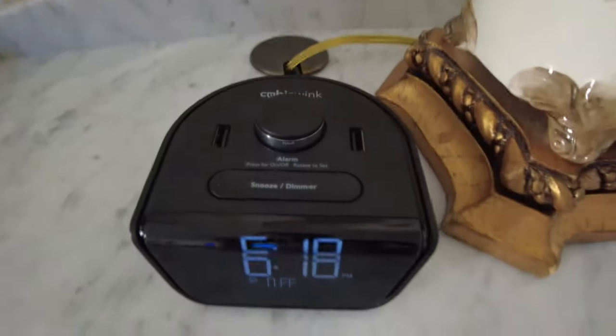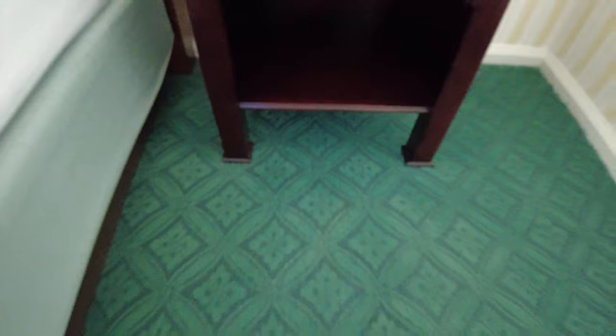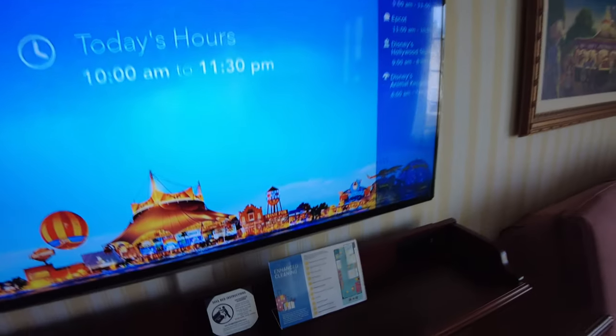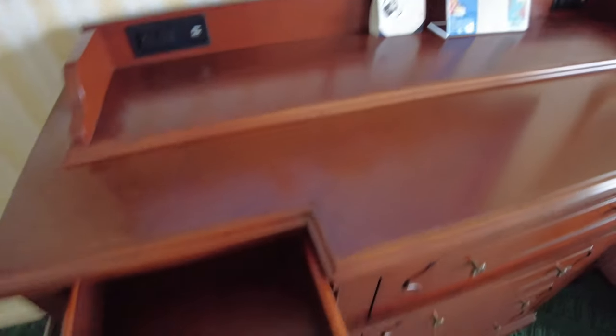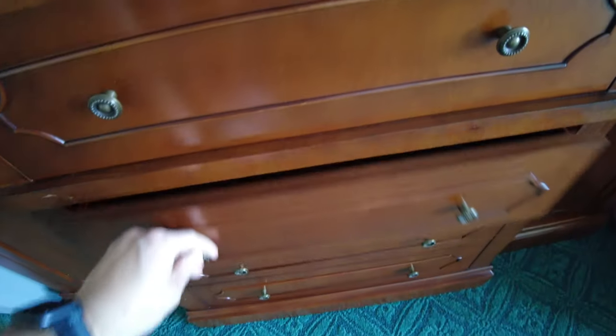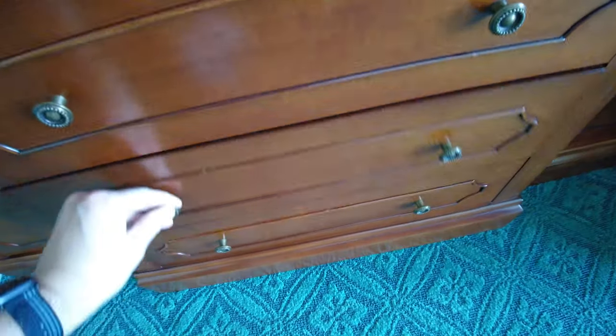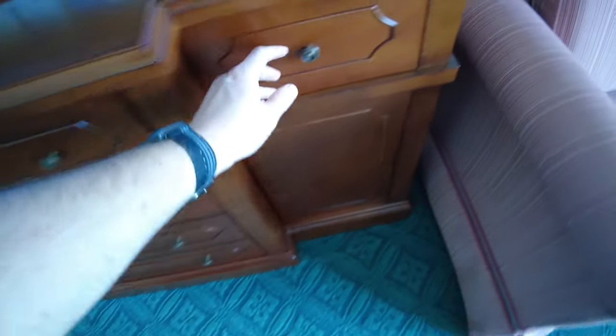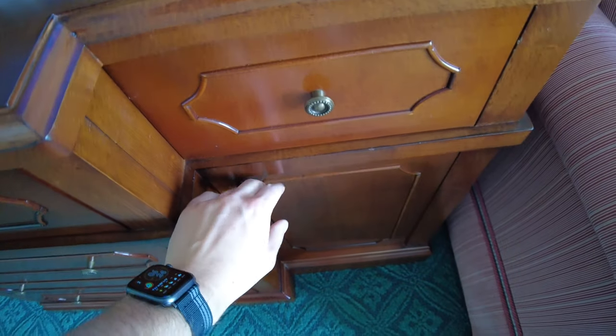Let's check out that bedside table — you have a really nice lamp and an alarm clock with USBs. Right across from the bed is a very large flat screen, and you can see the enhanced cleaning sign below that. There's a ton of drawers and storage down below the TV. This room can actually sleep four, because the pullout sofa can sleep two and two can also sleep on the king size bed, so you have a lot of storage space as well.